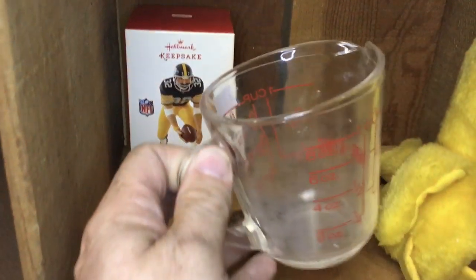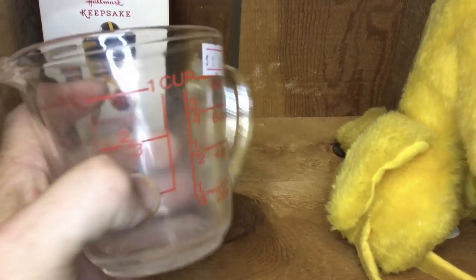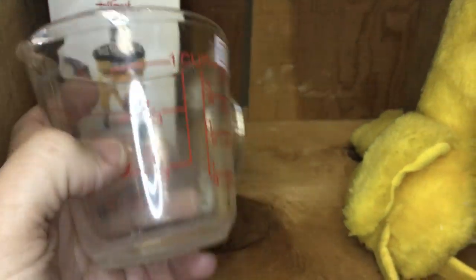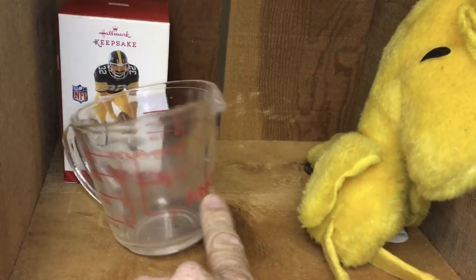This I bought at a yard sale for half off the sticker, and the sticker was ten cents, so I paid five cents for this. It's a Fire King — we'll put it in the booth for a couple bucks and it'll sell.